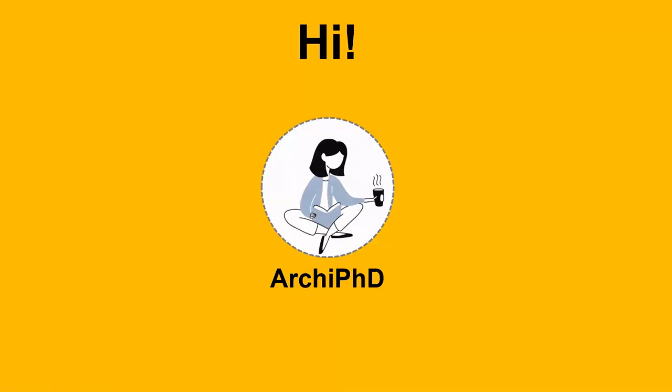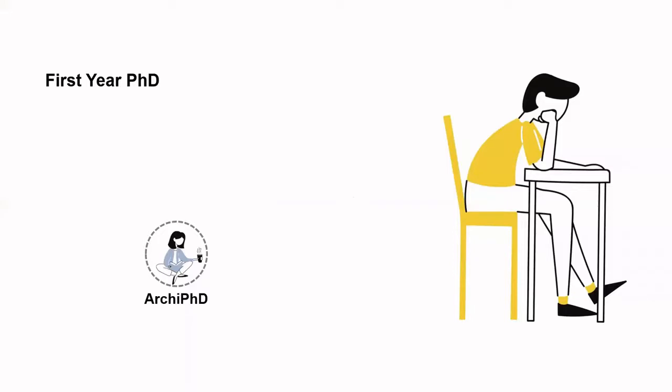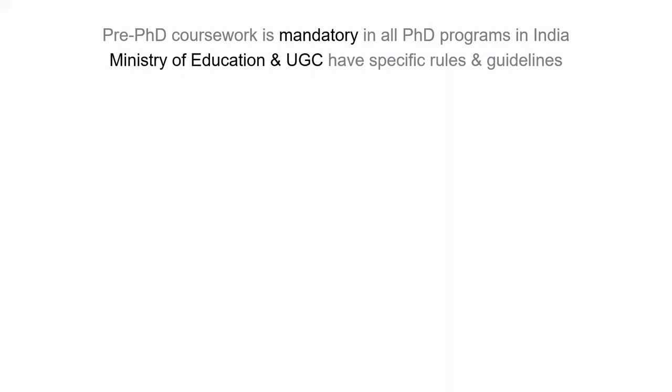Hi everyone, welcome to RK PhD. My name is Megha and here I share information on PhD admission process, planning, PhD years and beyond in a clear and concise format. Today's video is especially for first-year PhD students, where I will be sharing some tips on pre-PhD coursework. Pre-PhD coursework is mandatory in all PhD programs, not only in India but across the globe. Ministry of Education and UGC already have detailed rules and guidelines for the same.